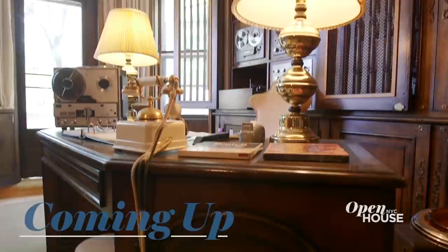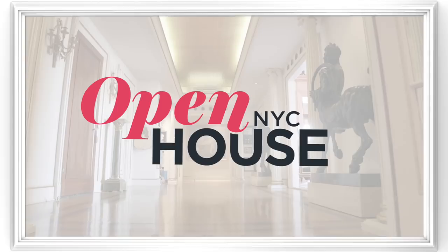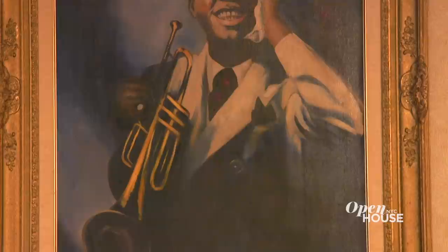What a feast for the eyes, and there's even more to explore just after the break. Welcome back. Now let's catch up with Hyland Harris for more stories about the design and legacy of the Louis Armstrong house in Corona, Queens.